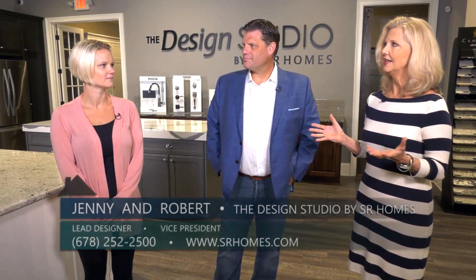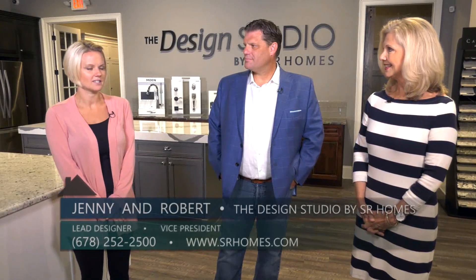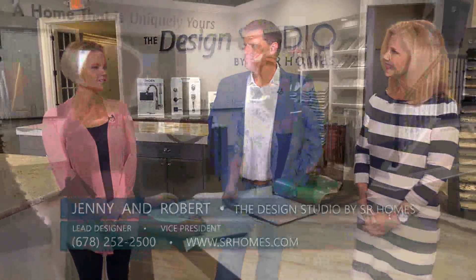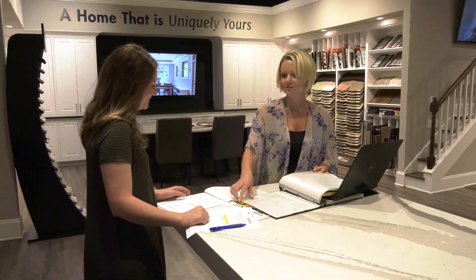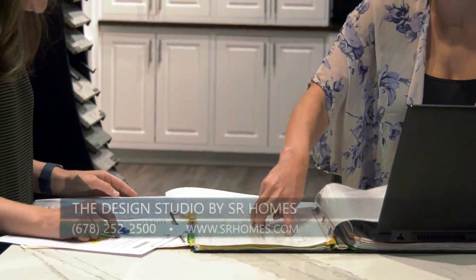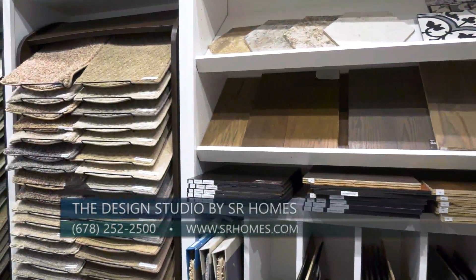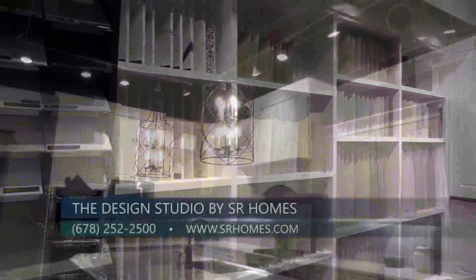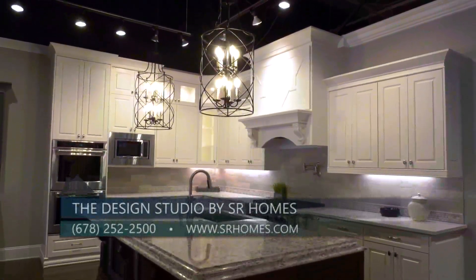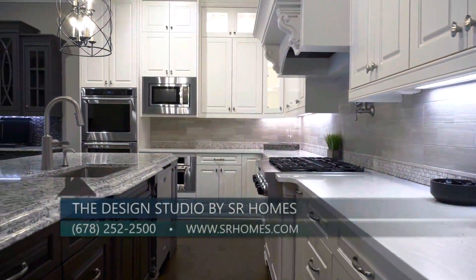It is — this is where the exciting part for the homeowners starts. During your design studio appointment, our designers will walk you through a collection of choices, from flooring to paint colors, cabinet styles and finishes, countertops, fixtures, appliances, and more. Our design studio is created to showcase all the possibilities that SR Homes has to offer.